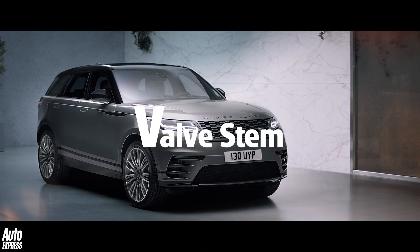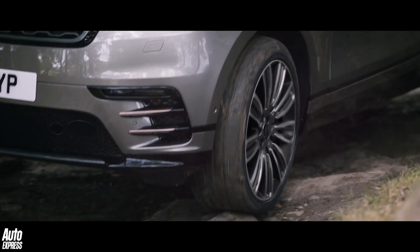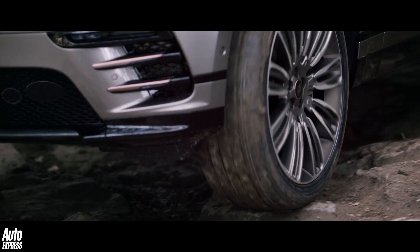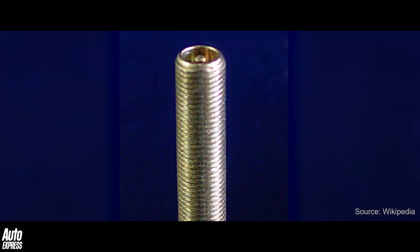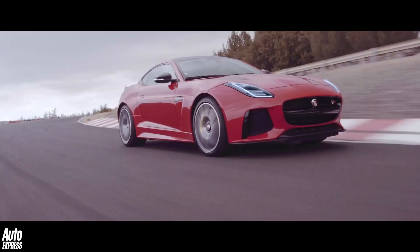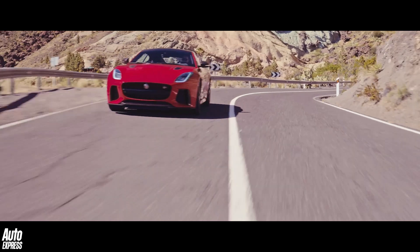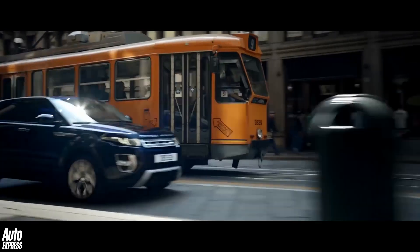V is also for valve stem. Ever wondered why the air inside a tire doesn't just blow straight back out at you whenever you remove the pump? No, thought not. But if you did, it's because of something called the Schrader valve stem. This features a small poppet valve that opens via a spring when depressed to allow air in, but then closes automatically — not just because of the spring, but because of the pressure that builds inside the chamber once the pump is released.